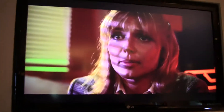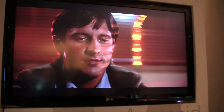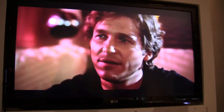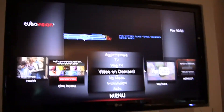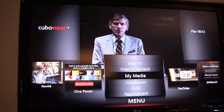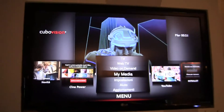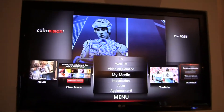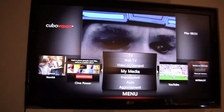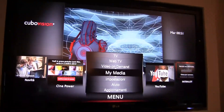I've included the video we shot at CES in the article, so please click the link below. If we could go back to the menu — you can see they have 'My Media' as well, which would be anything loaded on the box. The box has 500 gigabytes of hard drive space, which is great.